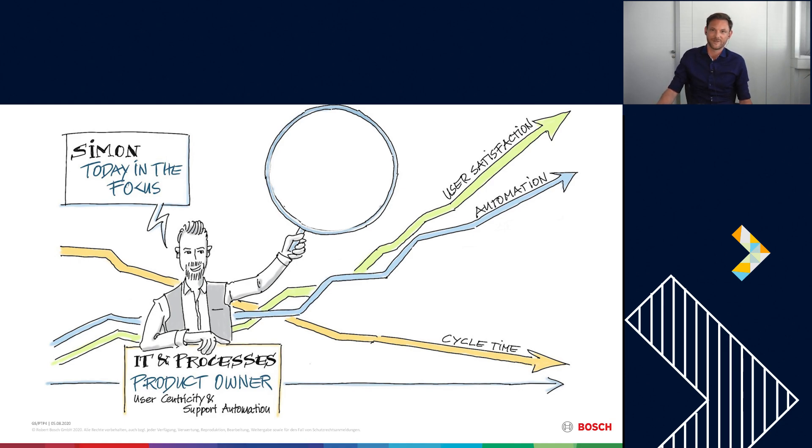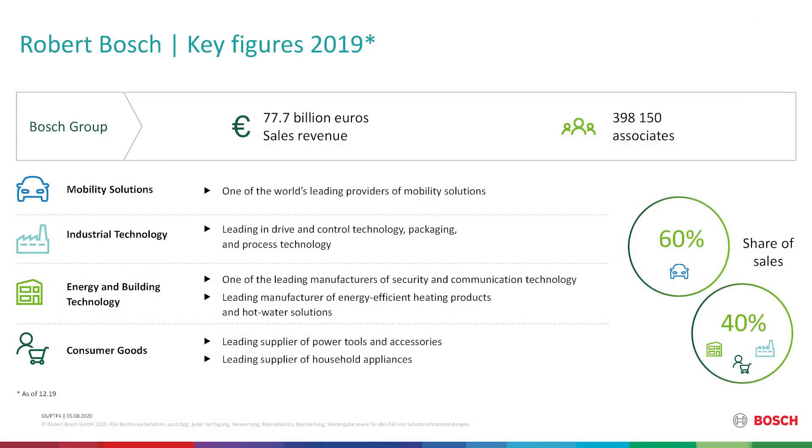I'm working as a product owner in the procure-to-pay process, and my team is responsible for the topic of user centricity and support automation. We take care of all IT and processes that the internal customers of the indirect procurement area work with. Today, the focus of my presentation is the procure-to-pay factory. We use the factory image because, like in a modern production line, our main targets are reduced cycle time, highly increased automation, user satisfaction, and our target is zero PPM — zero defects per million.